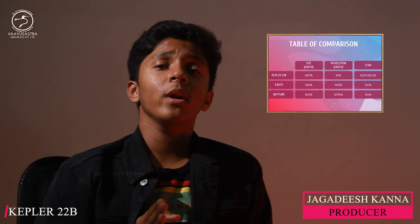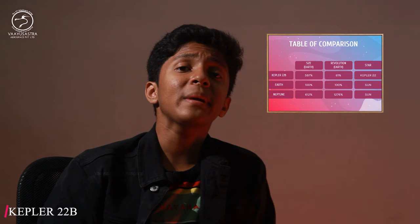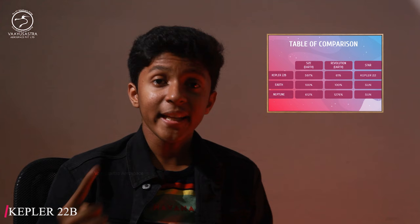Now, let's look at the challenges about Kepler-22b. Kepler-22b is far away from Earth — really far. That makes reaching that planet a huge task.